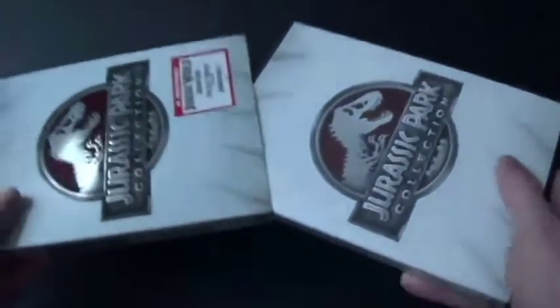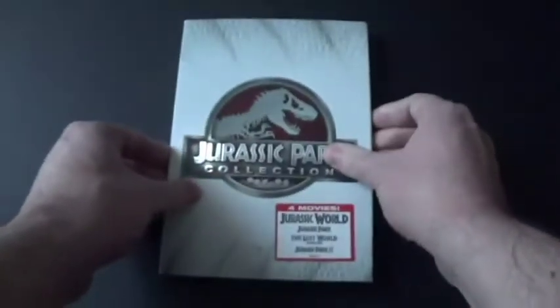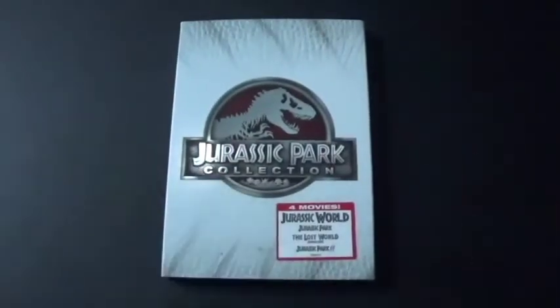Man, I can't wait to go see Jurassic World Dominion in the theaters. It's going to be really, really awesome. I'm really excited, everyone. Be sure to watch it too — you'll love it.